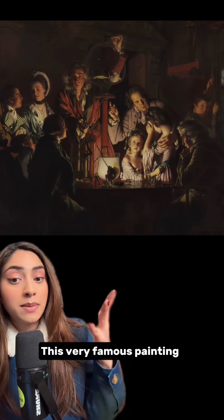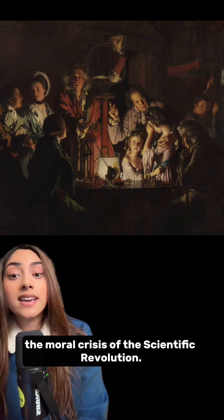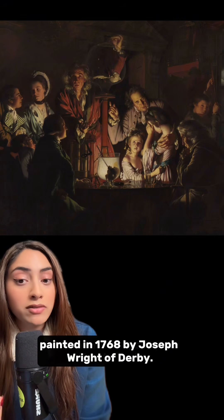And here's where the painting comes in. This very famous painting captures this exact moment in history perfectly — the anxiety, the excitement, the moral crisis of the scientific revolution. It's called 'An Experiment on a Bird in an Air Pump,' painted in 1768 by Joseph Wright of Derby.